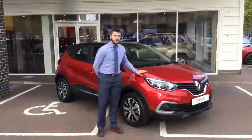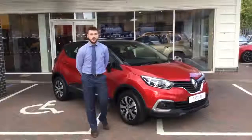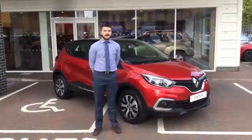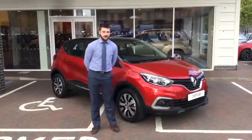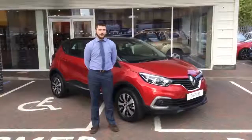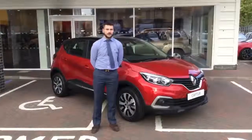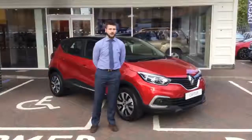In front of you at the moment you can see this is a Renault Captur Play, it's the TCE90 model. This vehicle currently is up for £12,795 with a huge saving of £3,240. If you heard me correctly, £3,240.